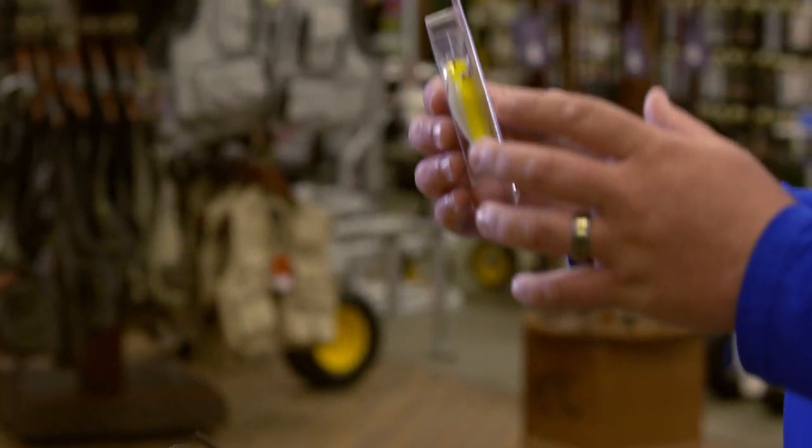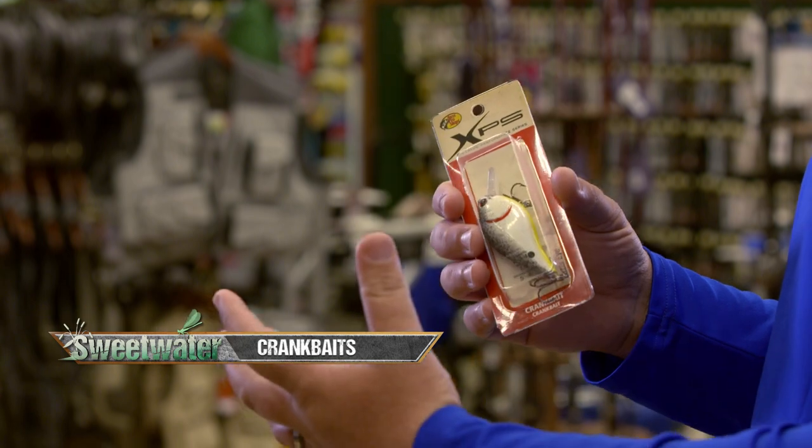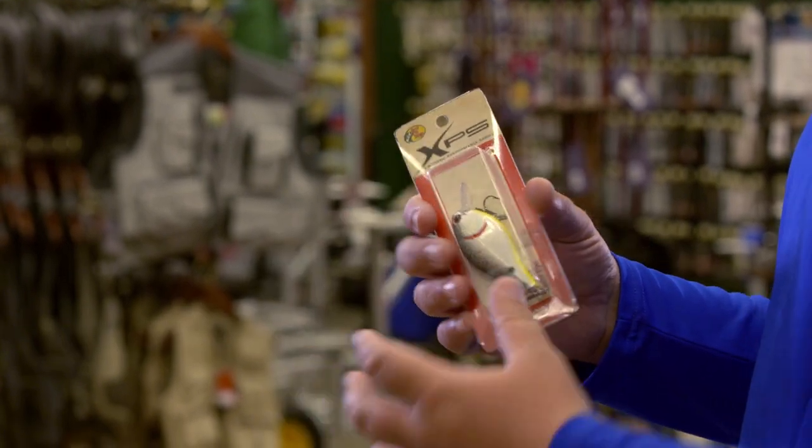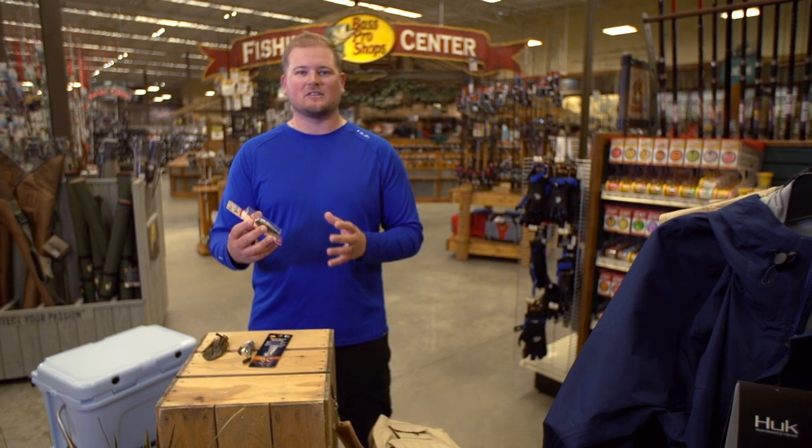First off, let's talk about the crankbait. Crankbaits are really good for current situations because a lot of times the best current spots have hard cover like wood or rock. And that's where I like to throw the crankbait. The crankbait does really good at deflecting off cover.